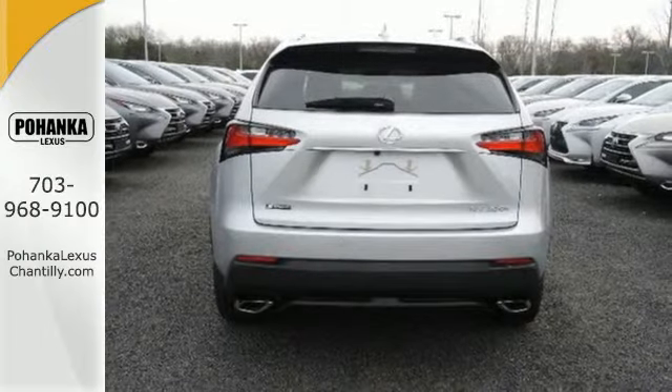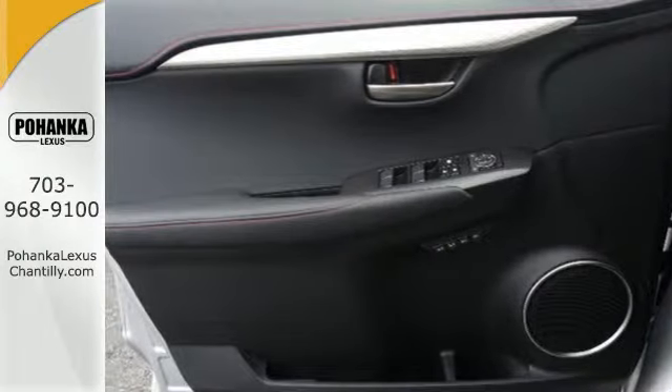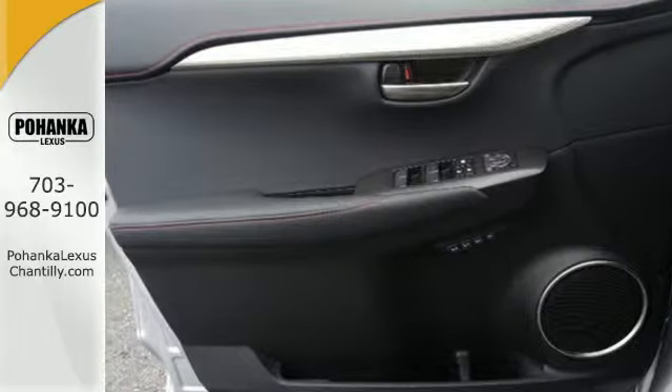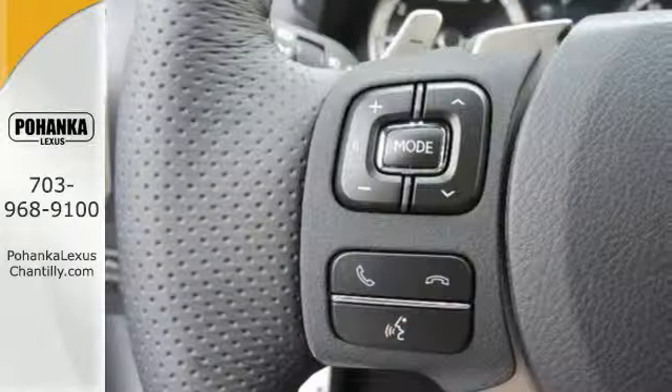Premium sound system and Lexus personalized settings. Take charge of the turbocharged engine with drive mode select and cruise through your to-do list comfortably with dual zone climate control, power front seats and a backup camera.